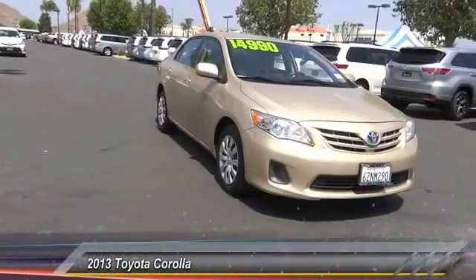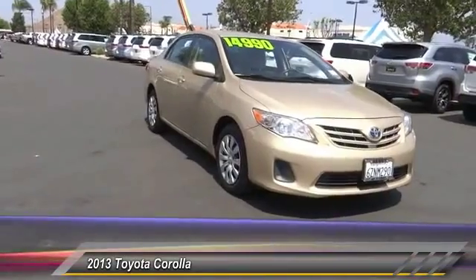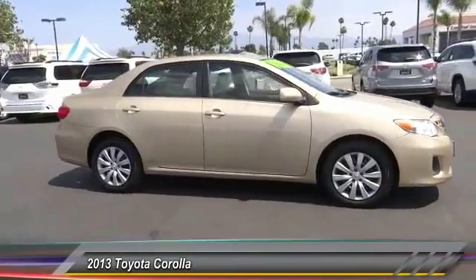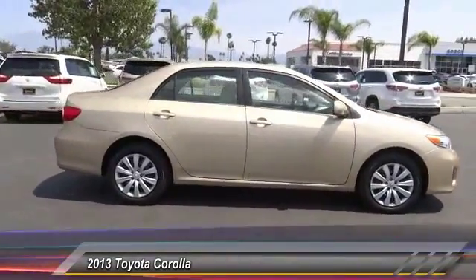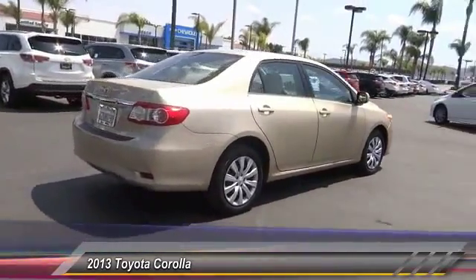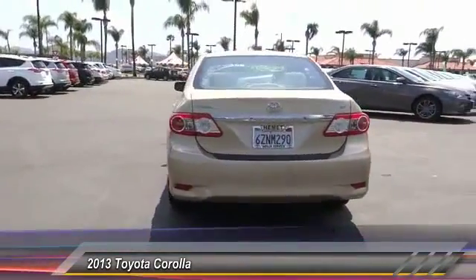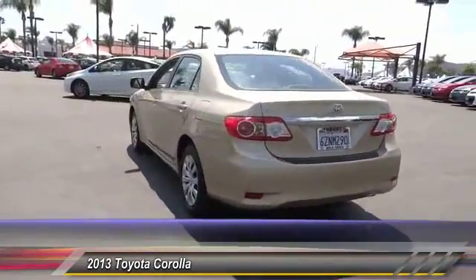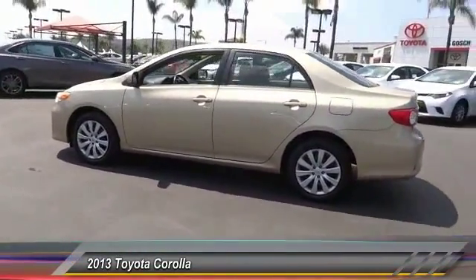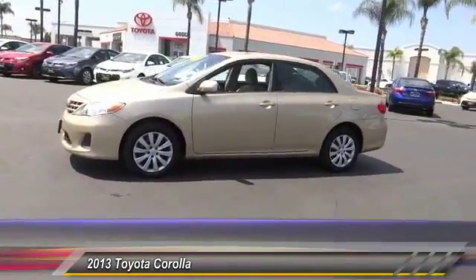The 2013 Corolla is still a great option for those who want dependability, comfort, and value, and is priced below $15,000. This vehicle has less than 40,000 miles. Here are some of this vehicle's great options: traction control, keyless entry, air conditioning, front automatic stability control, cruise control, power door locks, trip computer, power windows, dual front airbags, and tilt steering wheel. Take this vehicle for a spin and see why so many shoppers are now proud owners.